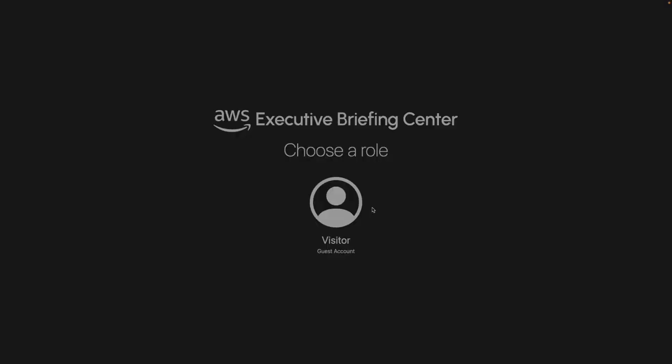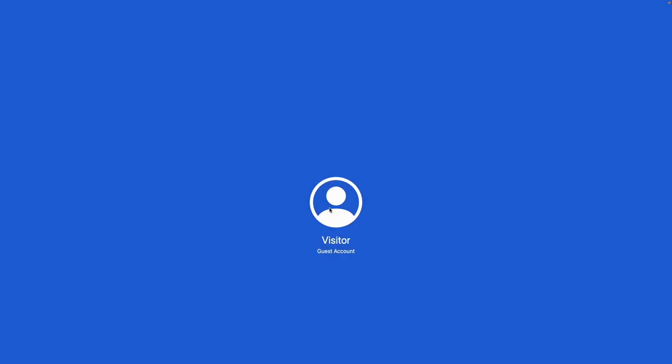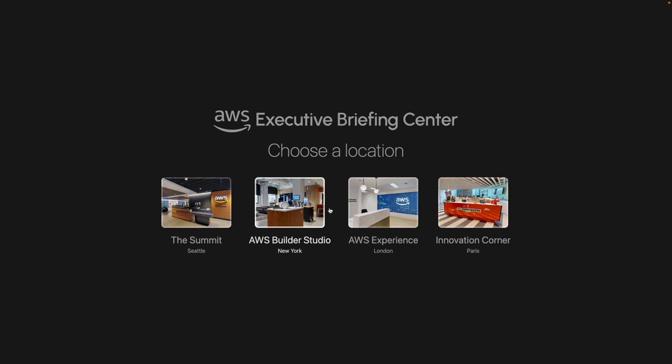Let's start by logging in as a visitor role in this React application. The EBC is one of several spaces where AWS works with executives to demonstrate how AWS can solve their business challenges and accelerate their cloud journey. It contains multiple meeting rooms, physical showpieces, as well as a kitchen food bar for refreshments.